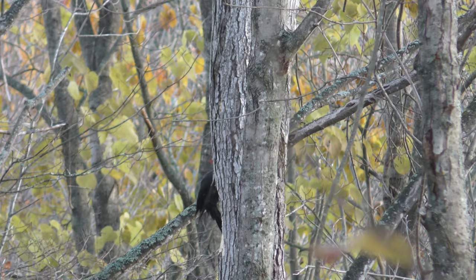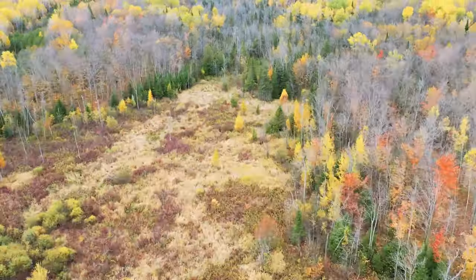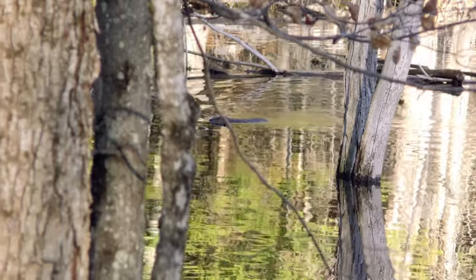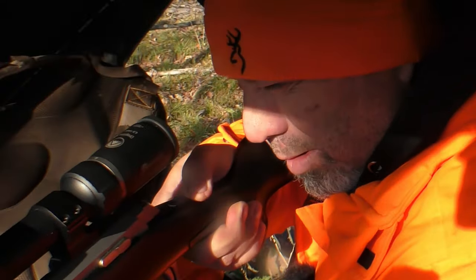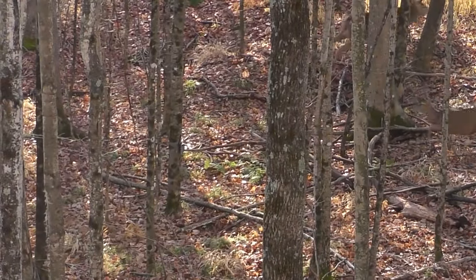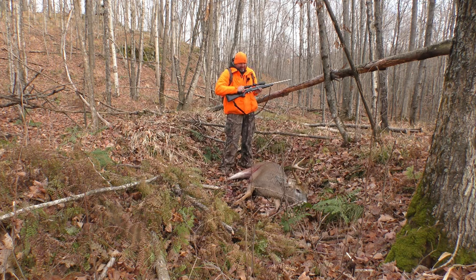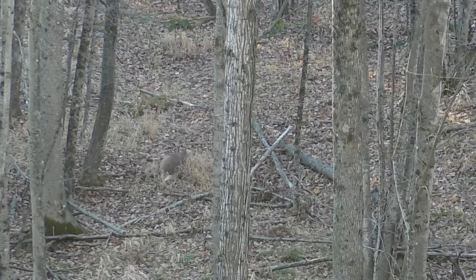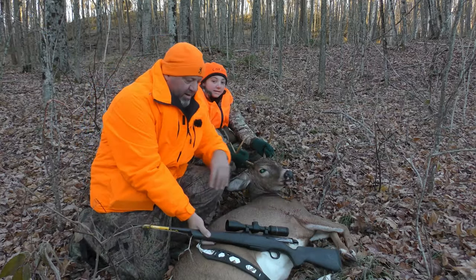In Ontario, where I hunt, there's mostly hardwood forests with beaver ponds and dense conifer thickets set amongst rocky ridges and marshland. A shot at a deer can be from 20 yards to 200 yards, so choosing the right caliber might seem confusing. I've sat at the same stand at my hunt camp for several years and I've taken quite a few deer at ranges from 60 to 80 yards.